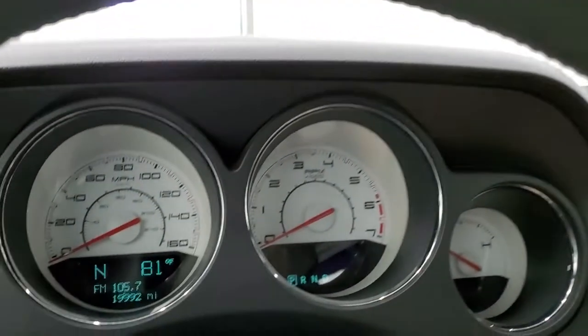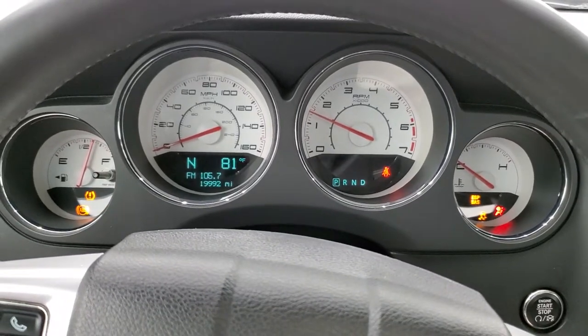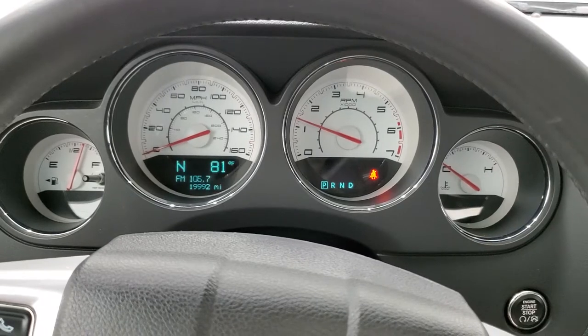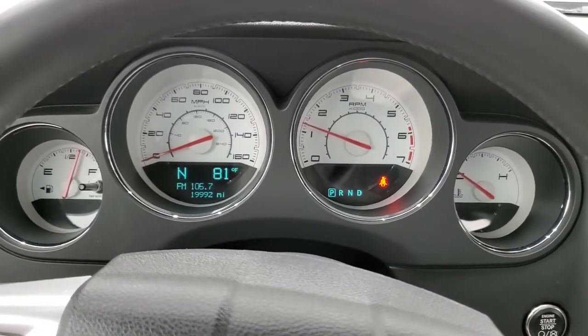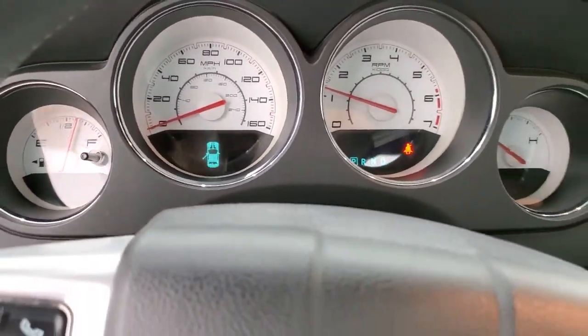We'll start it up and then we'll check out under the hood. Starts right up. No check engine lights or anything like that. Looks really good. And we'll take a look under the hood.